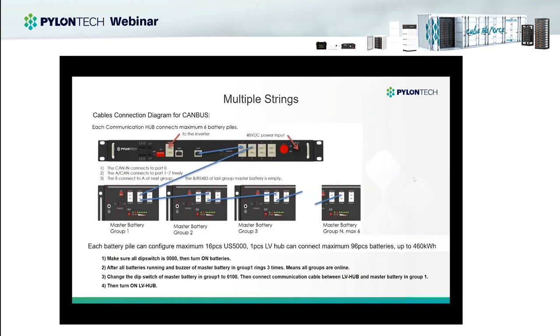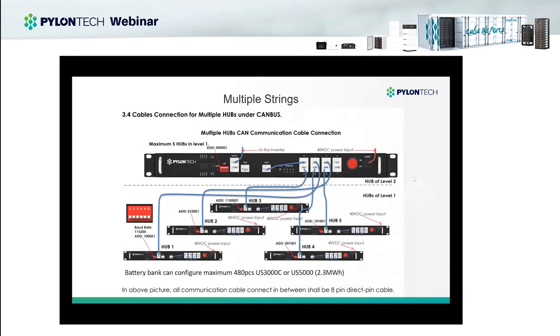Our modular design batteries can also be easily expanded according to system requirements. Each group can support 16 batteries, and with the LV Hub — the communication box — we can support six groups in parallel connection. That means one LV Hub can connect a maximum of 96 battery modules, which is 460kWh. Furthermore, using a master LV Hub and slave LV Hubs in a level-one, level-two architecture, with each LV Hub connecting to 96 batteries and having five LV Hubs total, the whole system can configure a maximum of 480 battery modules — over 2.3MWh. This is totally sufficient for every kind of use case.